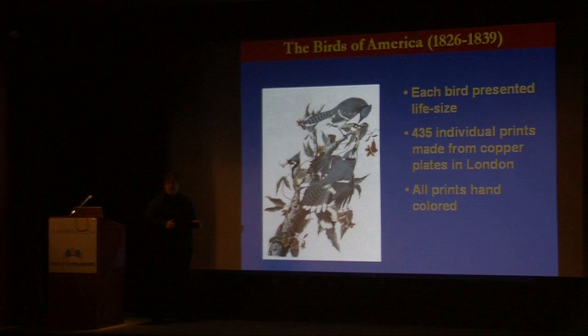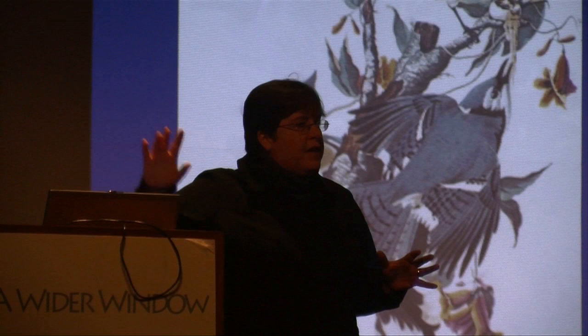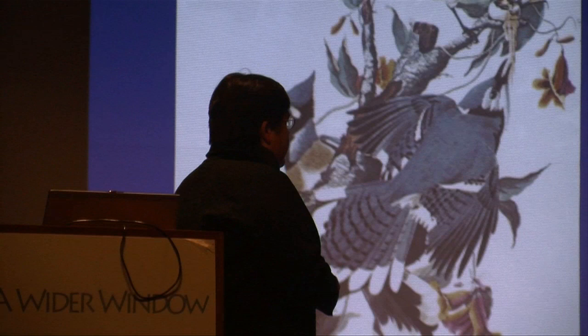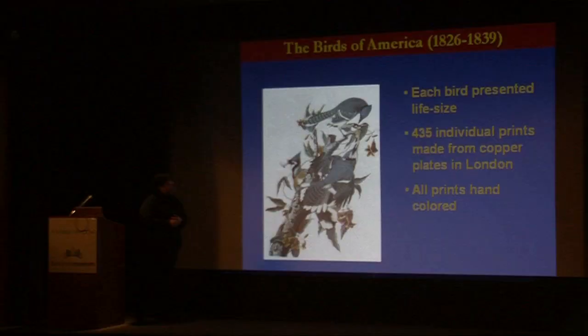He's going to do 435 individual prints — you'll see some of those on the walls of the galleries. And all of these would end up having to be hand colored because there was no color printing process at the time.